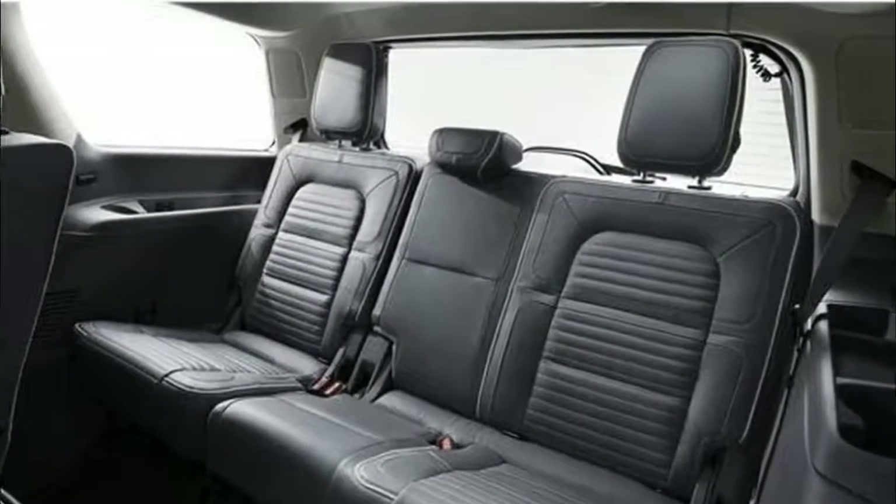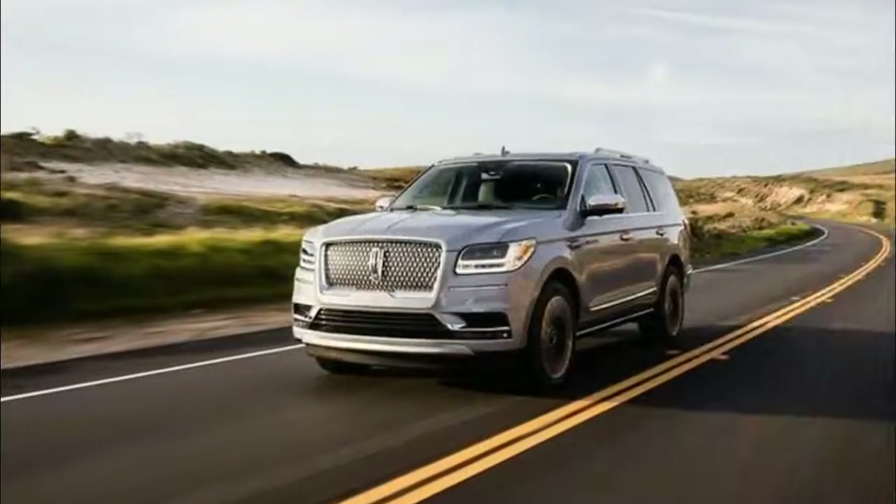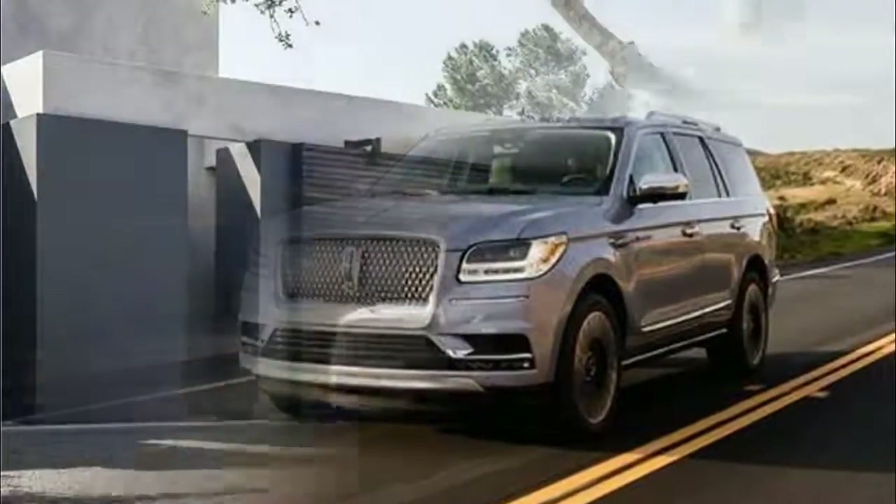It's also easy to adjust to changing conditions. With the turn of a dial, the driver can adapt the Navigator to changing road or weather, and enjoy a smooth, confident ride.